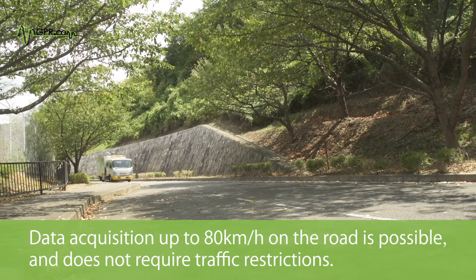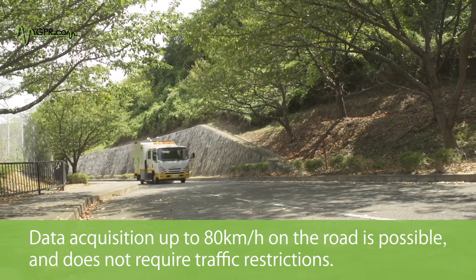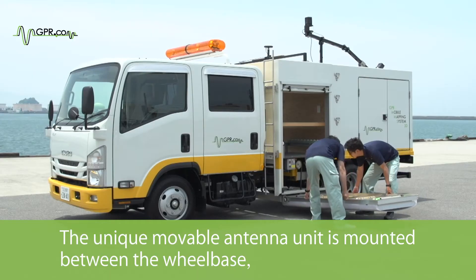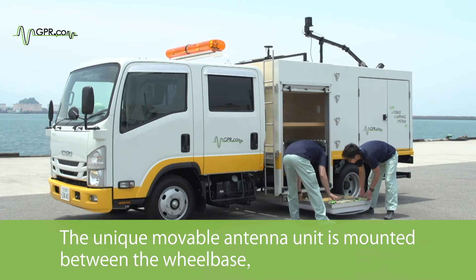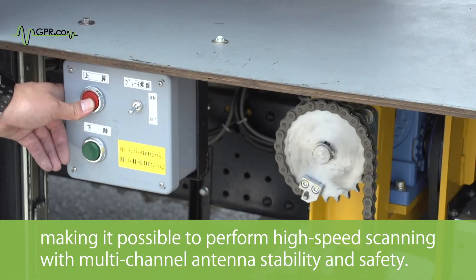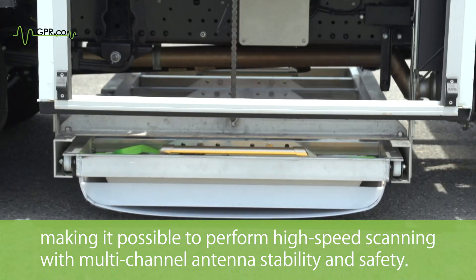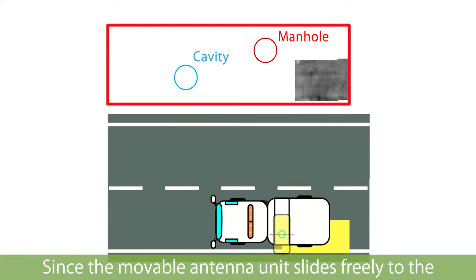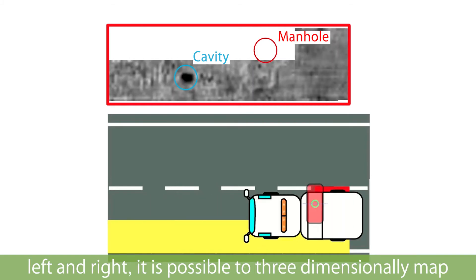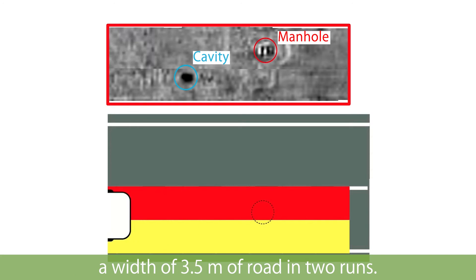Feature 4: Exploration Vehicle. Data acquisition at up to 80 km per hour on the road is possible and does not require traffic restrictions. The unique movable antenna unit is mounted between the wheelbase, making it possible to perform high-speed scanning with multi-channel antenna stability and safety. Since the movable antenna unit slides freely to the left and right, it is possible to three-dimensionally map a width of 3.5 meters of road in two passes.